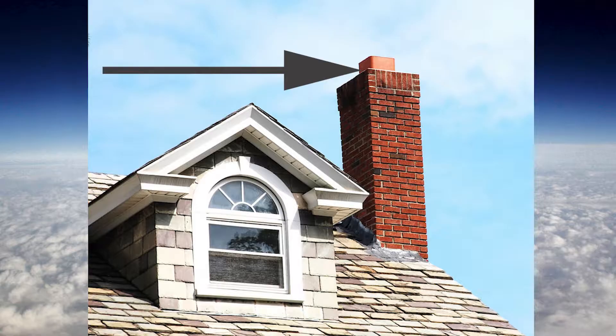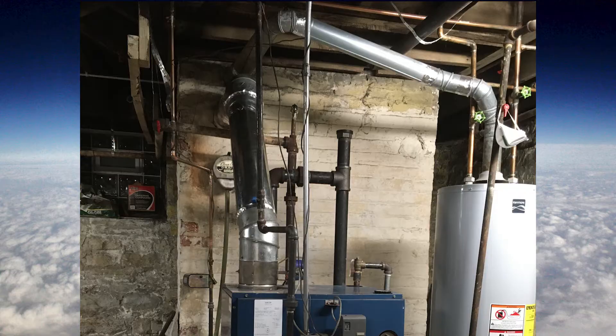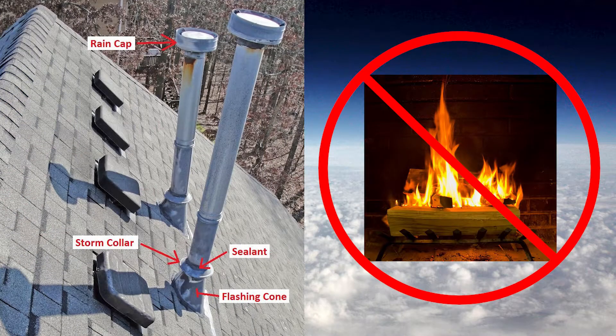A chimney is for burning solid fuels like wood, garbage, or fuel oil. Because of the relatively cool flue gas temperature of natural gas and propane, we can actually vent that into a chimney. But we would never take a solid fuel like wood or fuel oil and vent that into a regular vent.